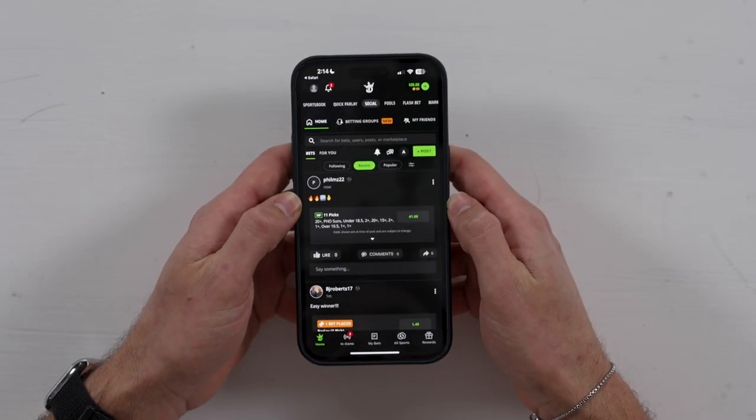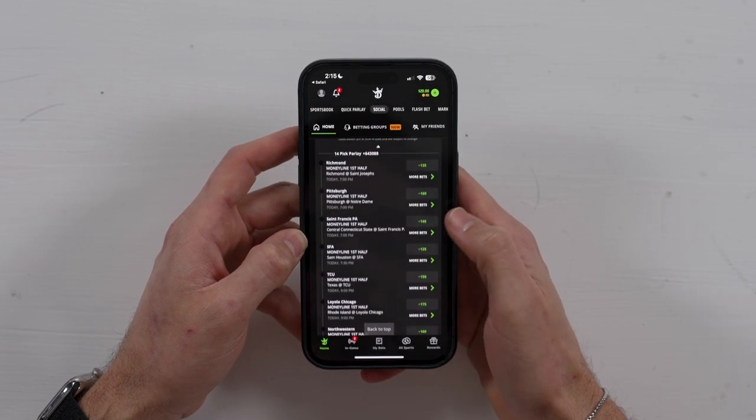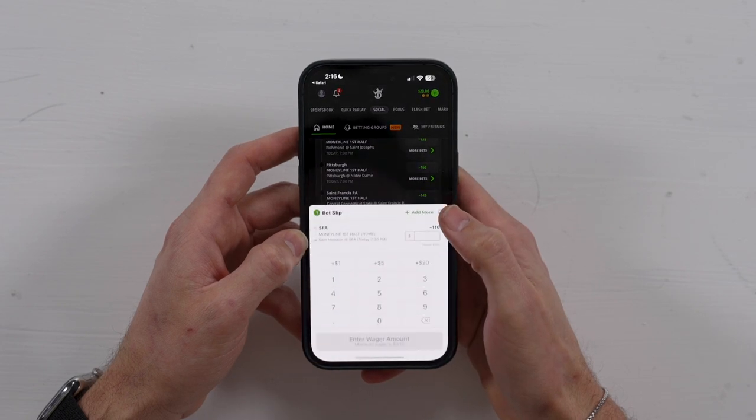But why do I really like the app? It's their social feature. Let me be clear — DraftKings is the only, yes the only, sportsbook app to have this social feature. So what is it? Social media, but the DraftKings way. Do you ever find yourself wanting to know your friends' bets, bet with your friends, or even bet against your friends? Well now you can. DraftKings' social feature allows users to do just that. It's a Twitter feed but the DraftKings way — instead of having to screenshot your bets and send it to your group chat, you can do it all within the app.